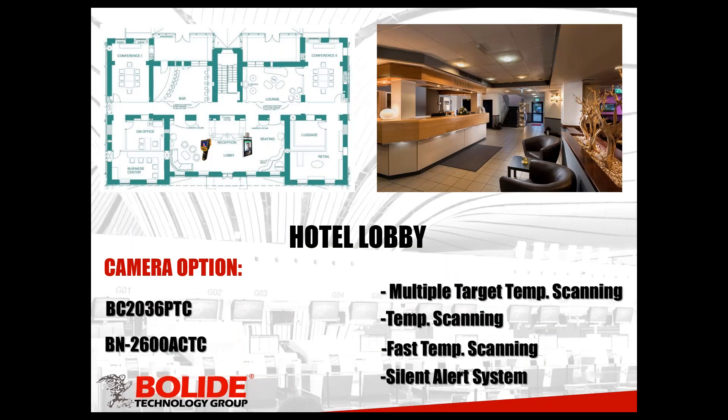Next is the hotel lobby — a little different. You're going to have that traffic, but sometimes with a hotel lobby you can have groups of people coming in at the same time and you want to prevent a bottleneck. We recommend two cameras for this one. Again, it's going to be the BN-2600, which is great for somebody coming up and scanning one at a time. But if it's a busy lobby with groups of people coming in all the time and you want something that handles multiple targets at a time, we recommend our mobile system — the BC-2036.